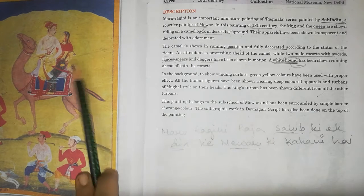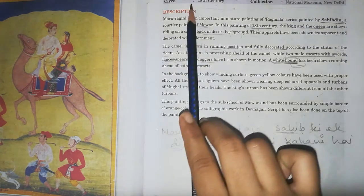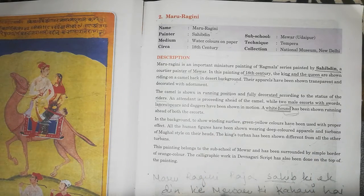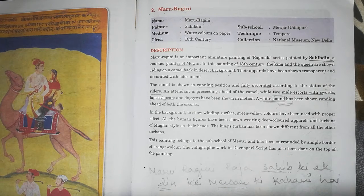From the name 'Maru Ragini' and 'Sahibudin', you can use a memory trick to associate this painting with its painter and sub-school, Mewar.